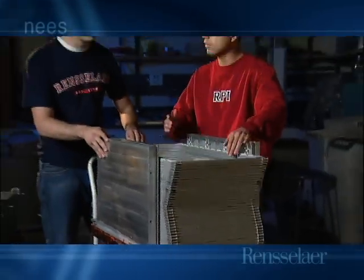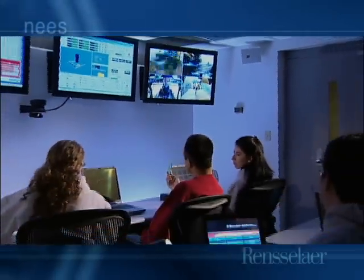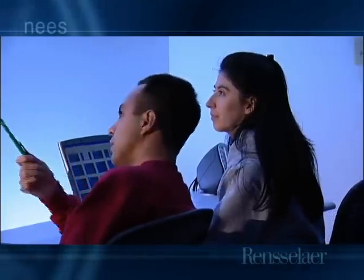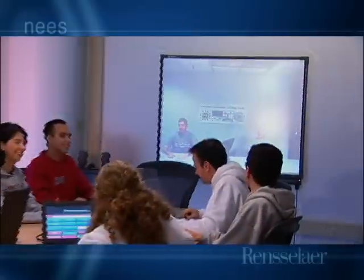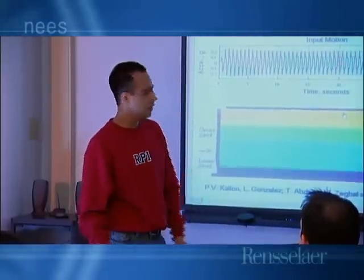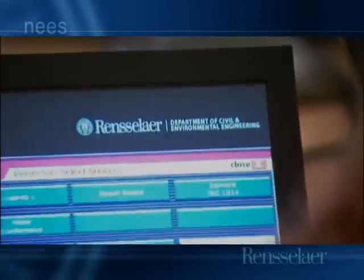A laminar container simulates the actual field conditions. During testing, the control room is the operation center. The facility's state-of-the-art equipment enables live collaborative testing with other NEES sites. The centrifuge equipment may be operated from remote sites, and all experiments may be viewed live throughout the world. This state-of-the-art teleconference room serves as a convenient conference room, but its primary purpose is for teleconferencing, telecommunications, and collaborative testing necessary to carry out the NEES mission.